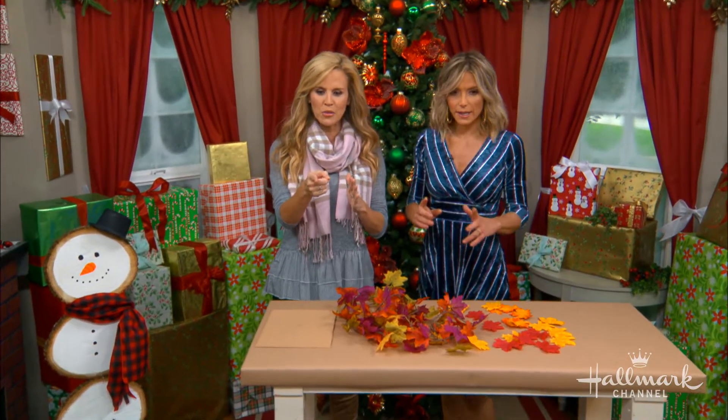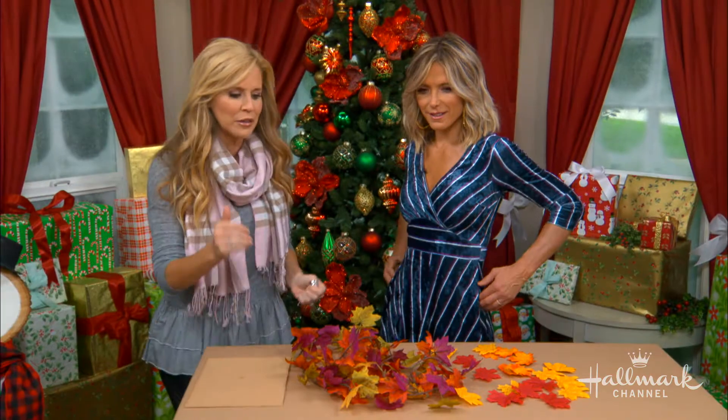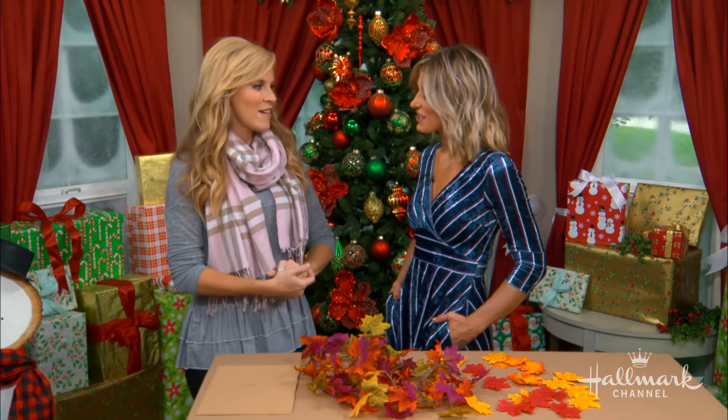If I remember correctly, last year you did another one that was reversible. Yes — it was on a sandwich board. I did a scarecrow on one side and a little snowman on the other side, and you put it together with a hinge. What I loved about it is that you can literally put it out at the beginning of October and not worry about it until January.